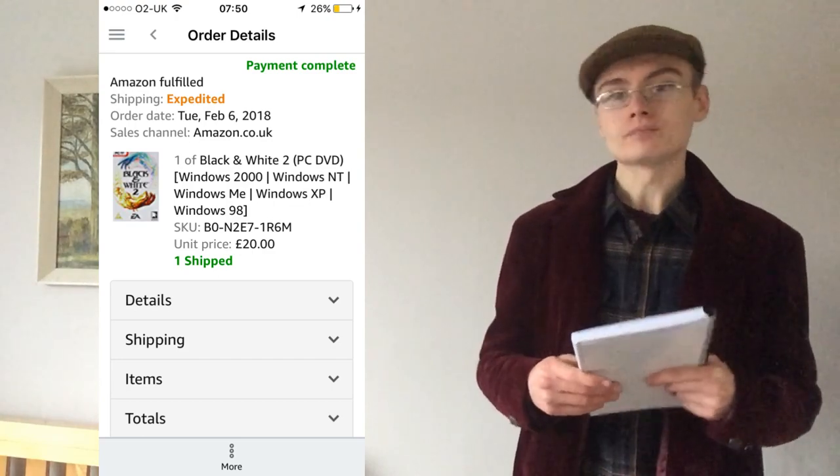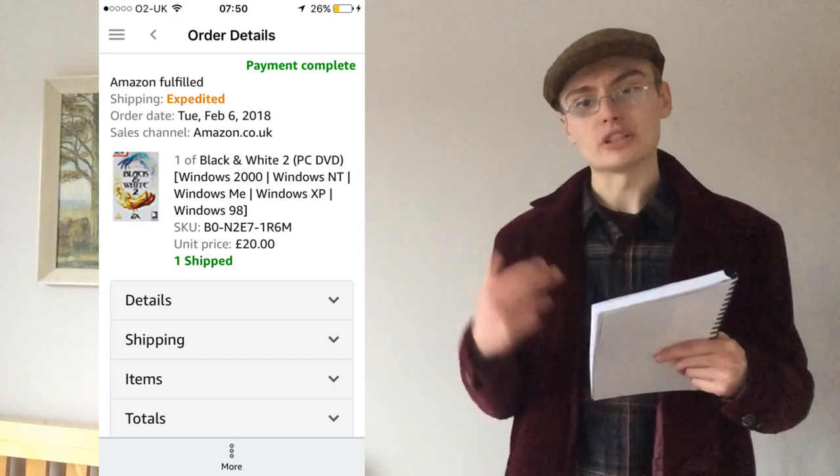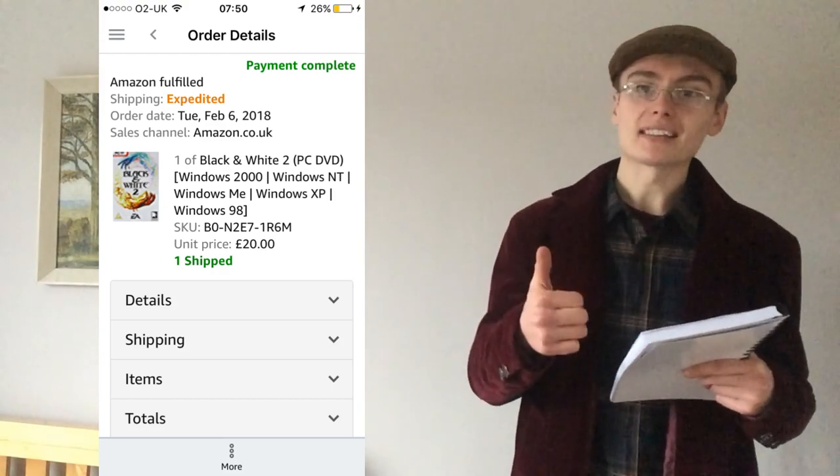Number seven, another Amazon sale: this Black & White 2 PC game. I pick these up from time to time when I see them. This one cost me £2 and I sold it for £20. I'll take that all day long — a really nice sale.